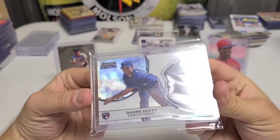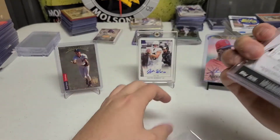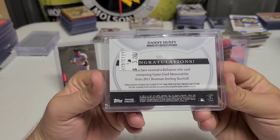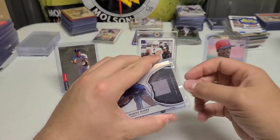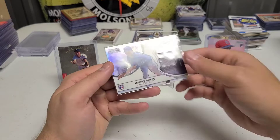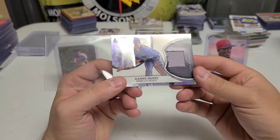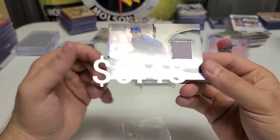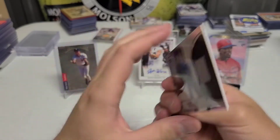The card we have today is a nice Dan Duffy patch rookie from 2011 — Bowman Sterling. I don't remember exactly what I paid; I think it was about three bucks. Not a huge name player, but I think he was having a good stretch of games earlier this month — probably top five in strikeouts or ERA. I picked him up pretty cheap. Not the craziest card in the world but beautiful — I like the shine on it.